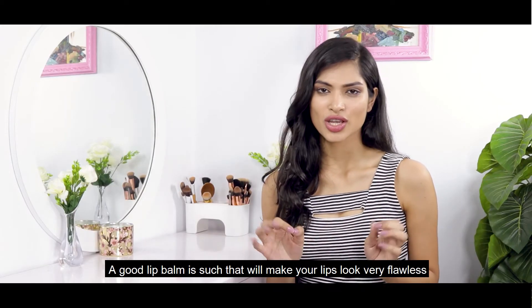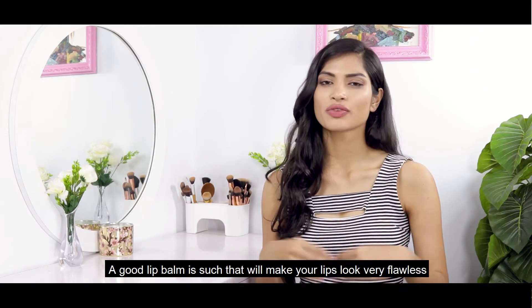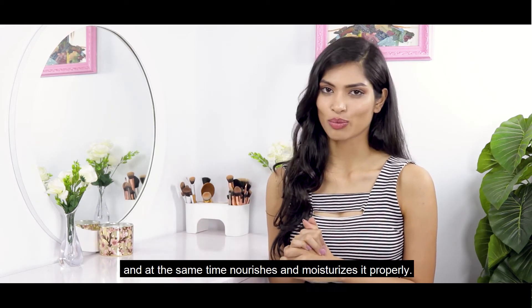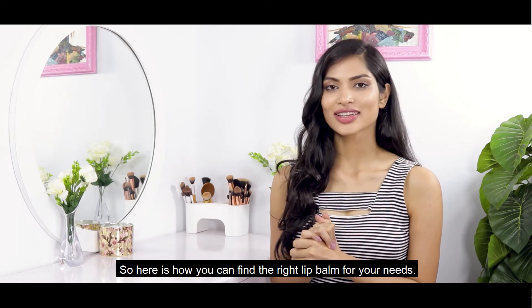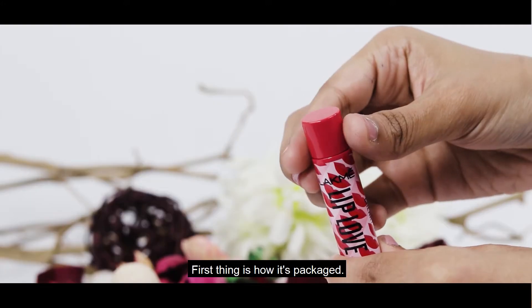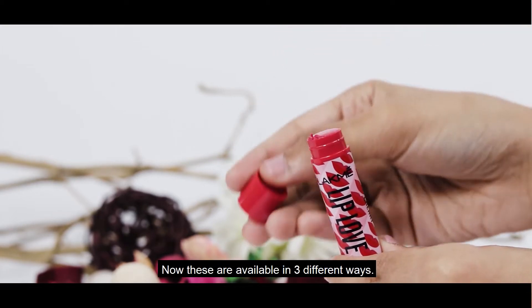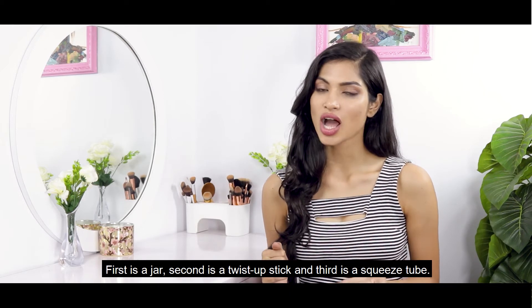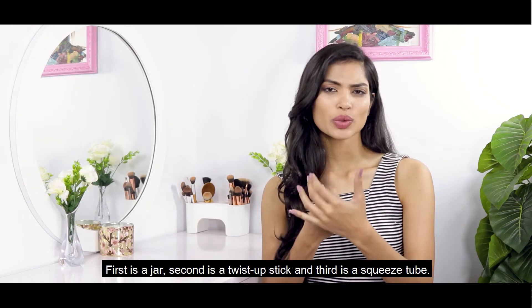A good lip balm is one that will make your lips look very flawless, and at the same time nourish and moisturize them properly. So here is how you can find the right lip balm. The first thing to consider is how it's packed — lip balms are available in three different ways: a jar, a twist-up stick, and a squeeze tube.